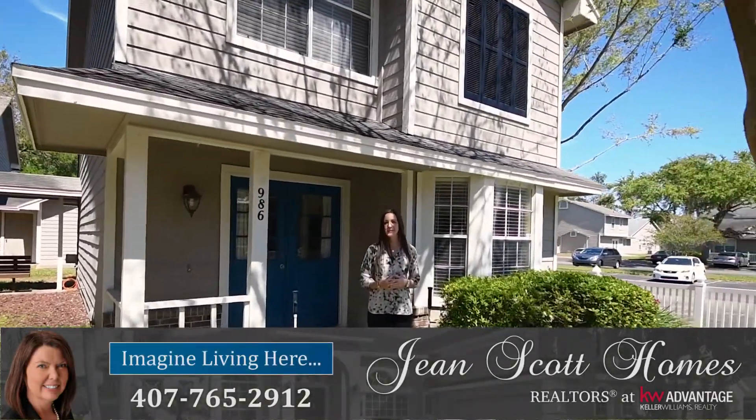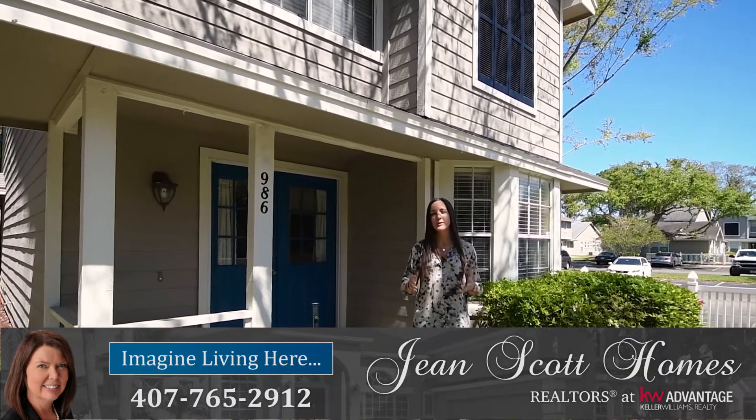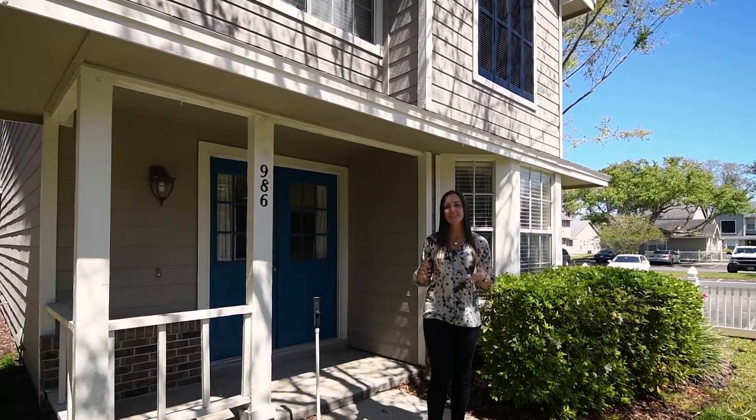Hi there, I'm Rachel Pope with Jean Scott Homes at Keller Williams Advantage Realty. I'm here in the Orlando community at Thatcher's Landing at this great new listing.